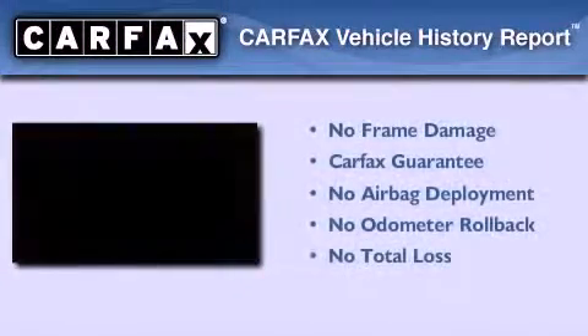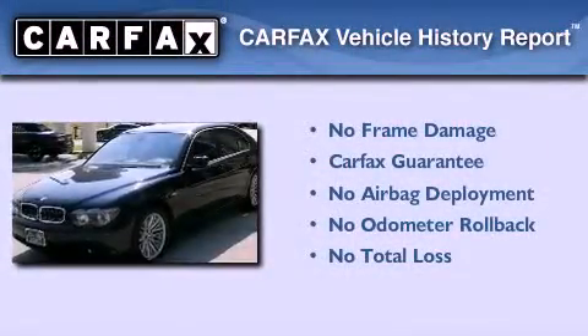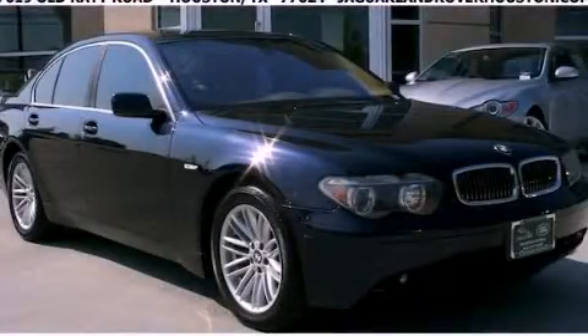Not to mention that this BMW qualifies for the Carfax buyback guarantee. Call or visit us right now and arrange your test drive today.